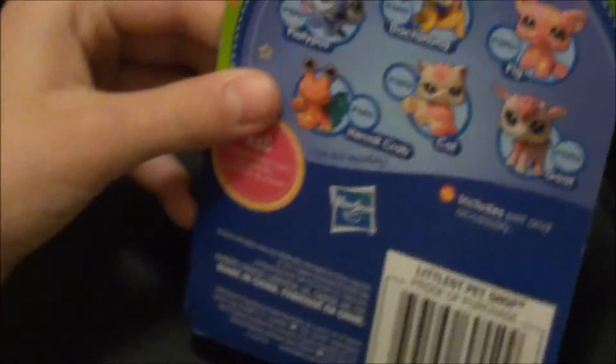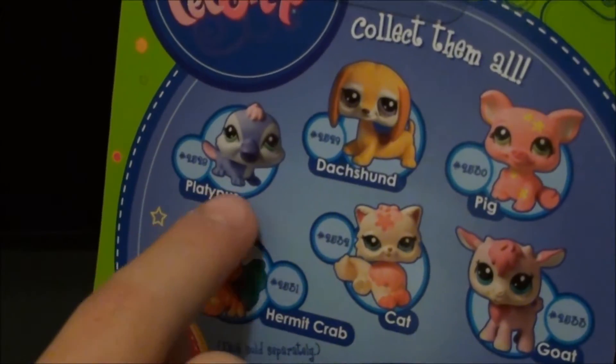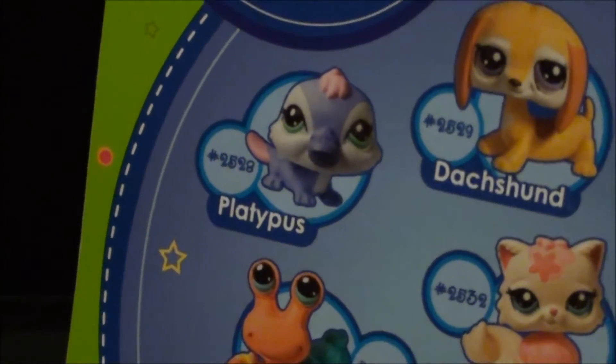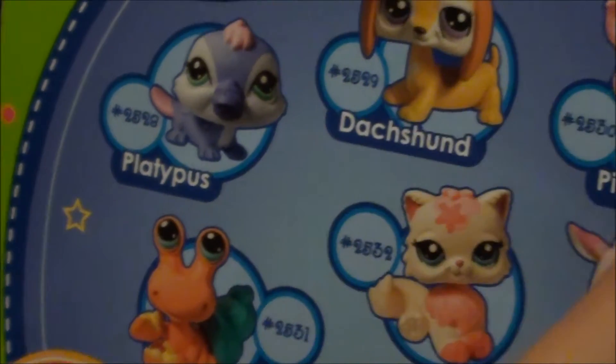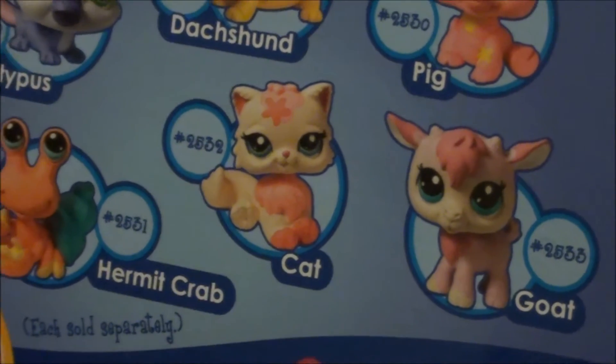On the back here are some of the other ones. There's a platypus — that one's so cute, I hope I get it — a hermit crab, a dachshund, a pig, and a goat. And of course the cat we have right now.